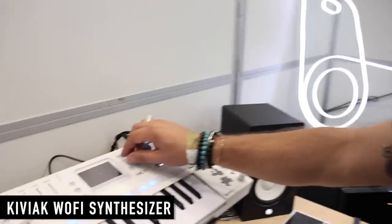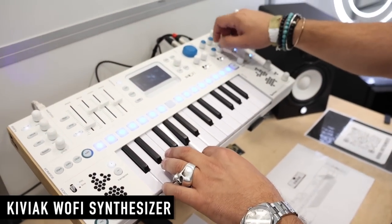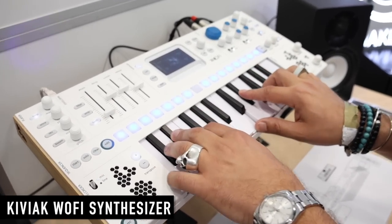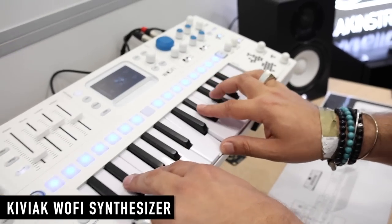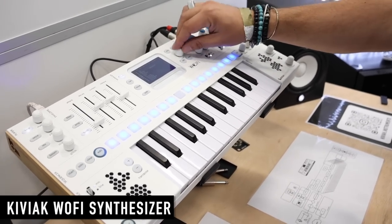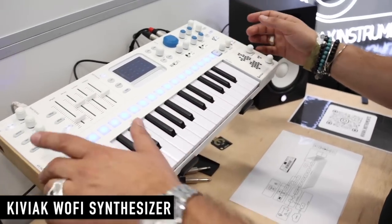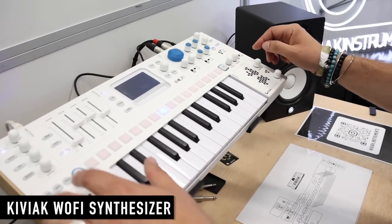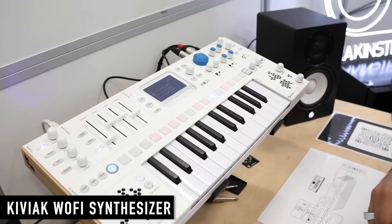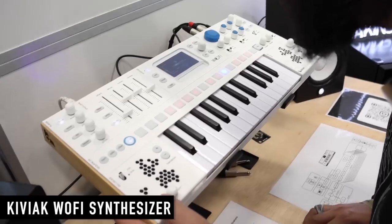Can we hear some sounds? Sure — here's a quick demonstration. We have a pad, and I can add the texture. We also have an embedded sequencer and we can automate some parameters with it. For me the killer feature is the embedded microphone, because it's really fun — you can do something with your voice and...